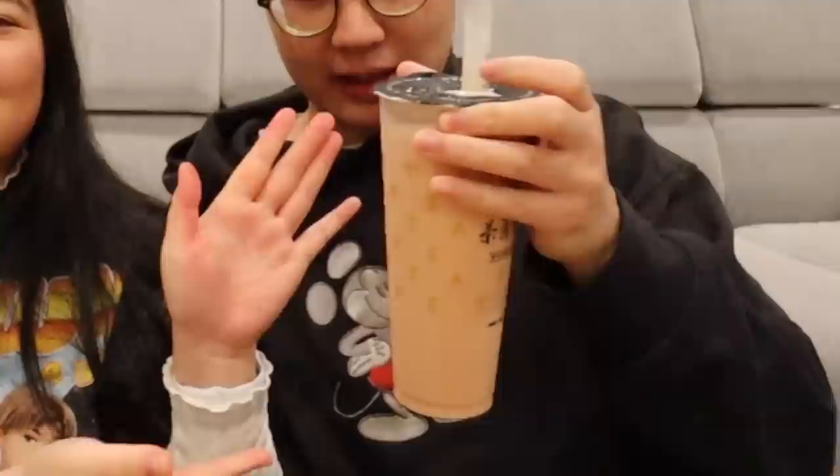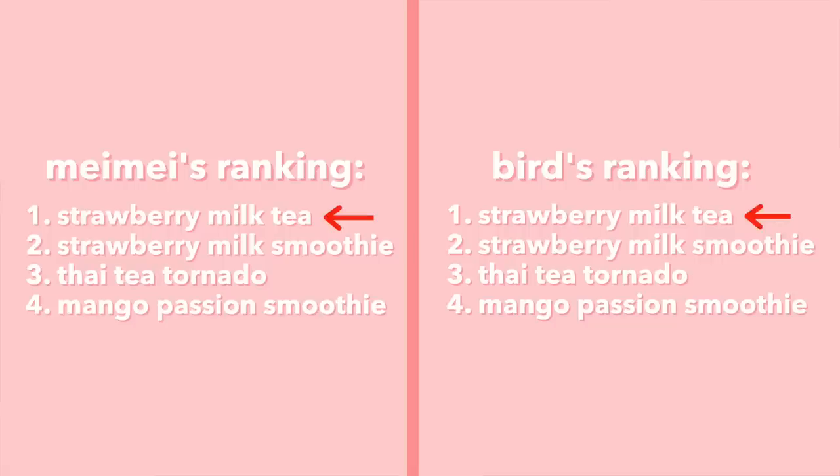Next up is the Strawberry Milk Tea — our go-to drink every time we go to TPT. I got 50% sweet because I've found that's the perfect sweetness for this drink. Literally perfection in a cup — just the right sweetness, the right strawberry flavor, the right tea flavor, perfect creaminess, and that great slushy texture. If you're a die-hard strawberry fan, the smoothie is for you, but for the mix of strawberry and milk tea, this is it. Number one.